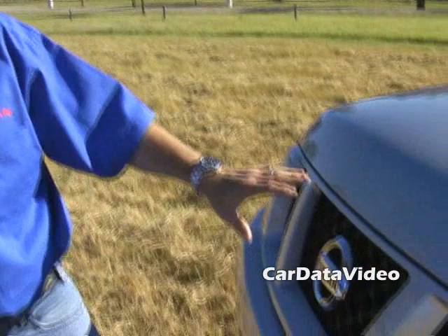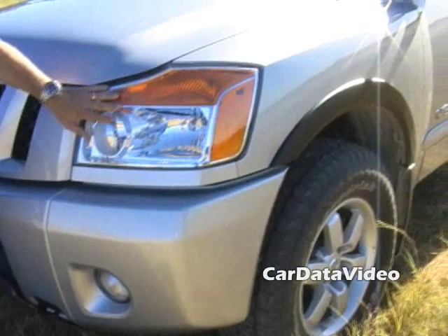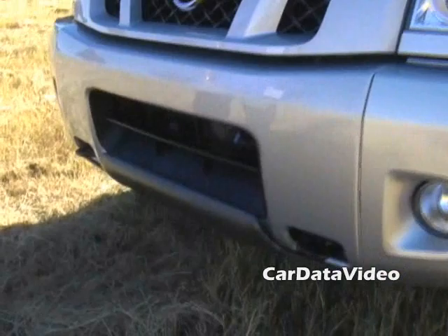New for 2008, we've done a refreshing on this vehicle. We have new headlights, a new grille, and a new bumper, all new for 2008.